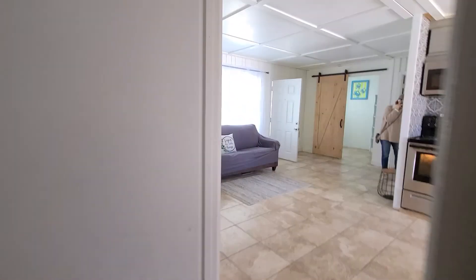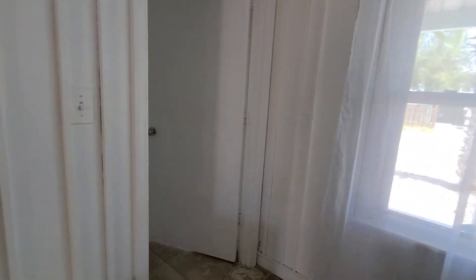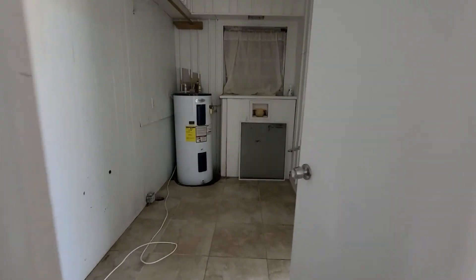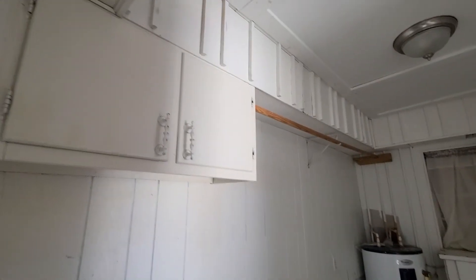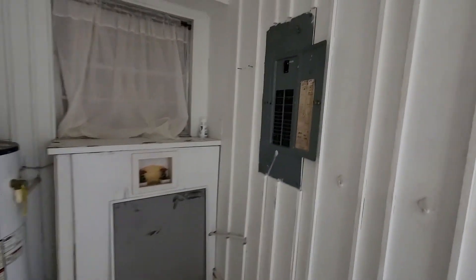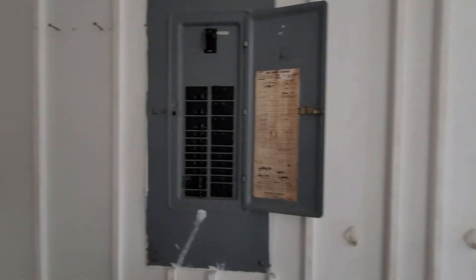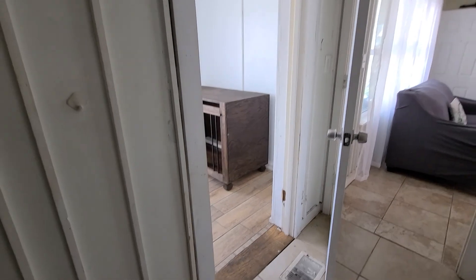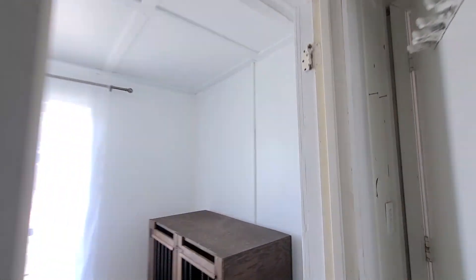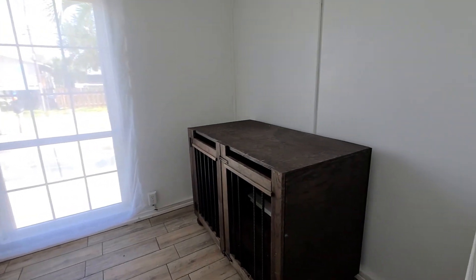And then we have another little space in the front of the house where we have the water heater, your laundry hookup, and your electrical panel. There's another little space here where you could maybe make an office.